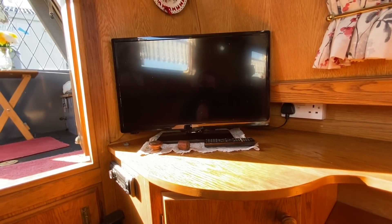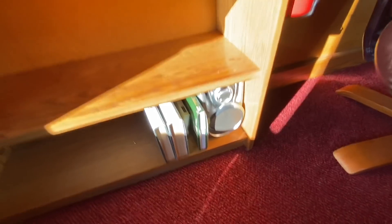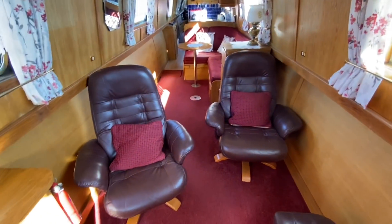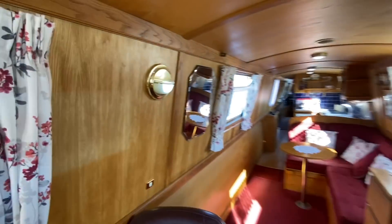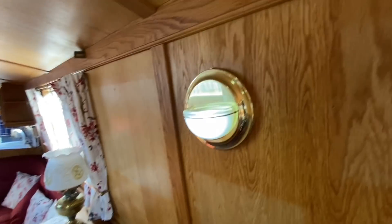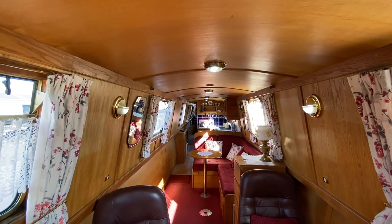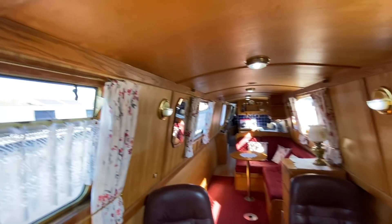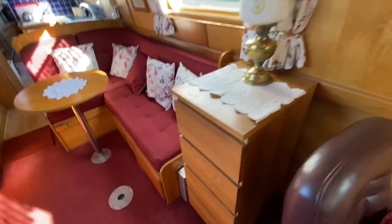You've got the television there, which is a mains TV, with storage underneath and shelving, plus one of the speakers for the stereo system. Looking down the boat there are two brown leather chairs with a stool and nice side lights. This boat was insulated with rock wool and features light oak paneling on the walls. Carrying on, there's additional storage and some drawers.